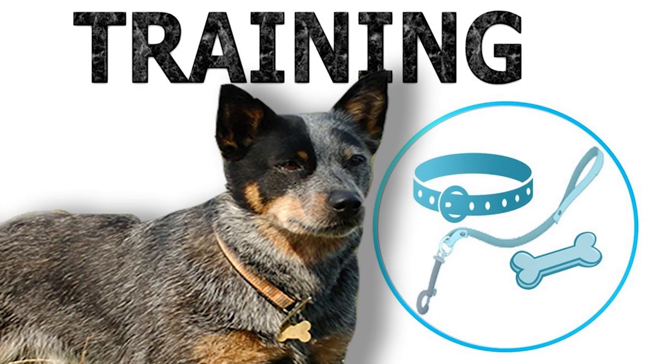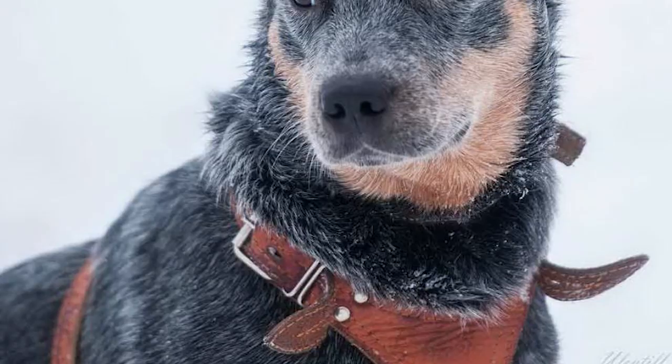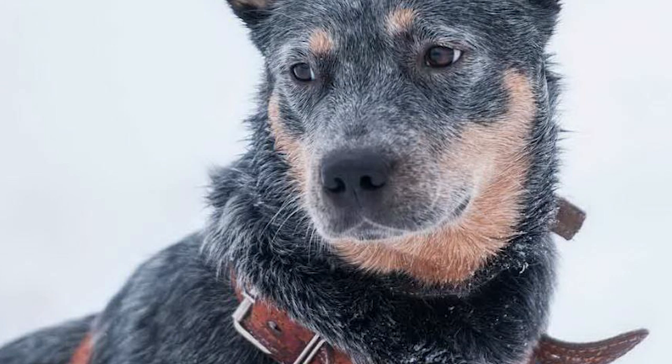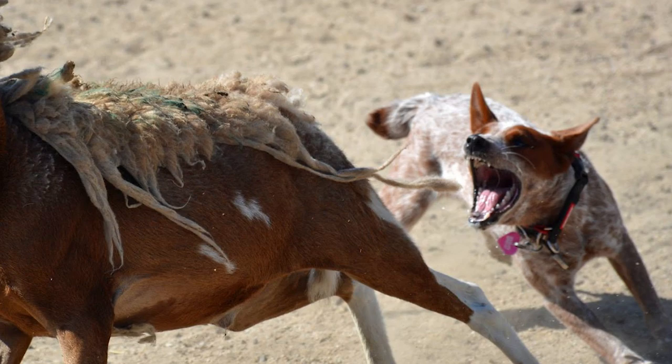The ACD is one of the most intelligent and responsive dogs when it comes to obedience trainability. It is highly recommended — in fact necessary — that owners train their dogs and keep them engaged with regular challenges, or these dogs can get frustrated and destructive. These dogs were bred to perform tirelessly on Australian farms and still need exhaustive workouts daily. Apart from a variety of dog sports, ACDs are also easily trained for therapy and detection work.